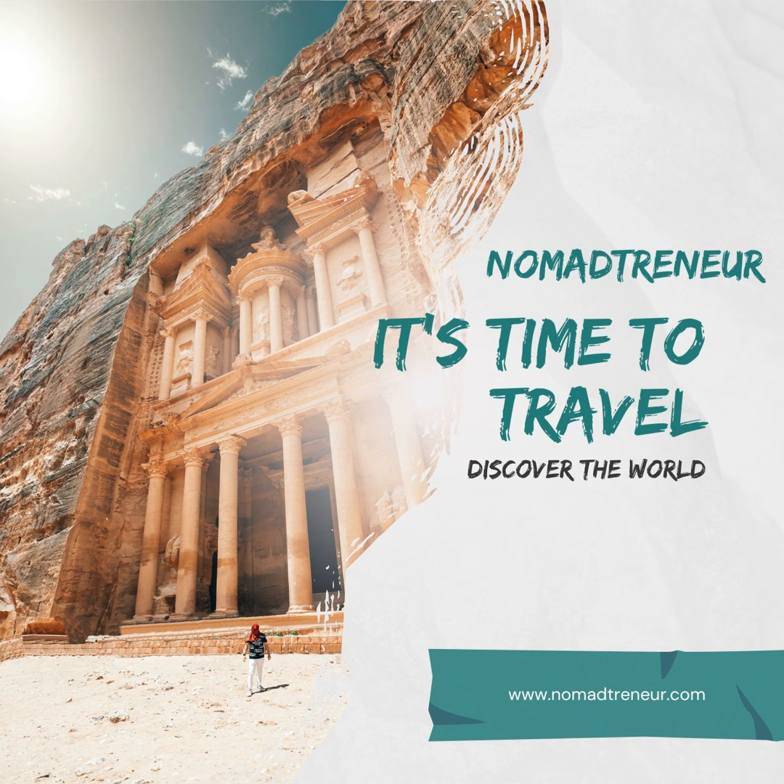Accommodation: For short-term stays, platforms like Airbnb have listings in Saitama. Alternatively, Ryokans — traditional Japanese inns — offer a unique experience. For long-term rentals, websites like Suumo or UR Housing can help you find longer-term accommodations. It's generally more cost-effective than Tokyo and offers a closer connection to the local community.